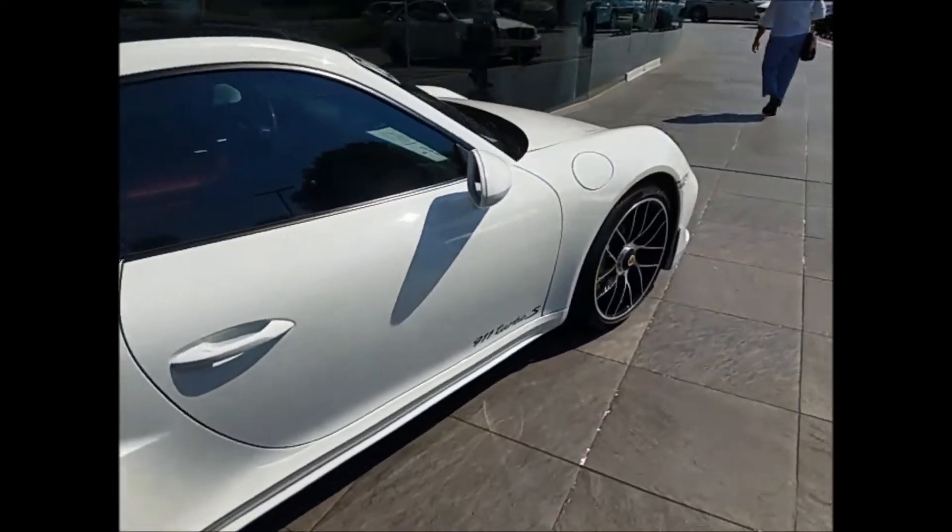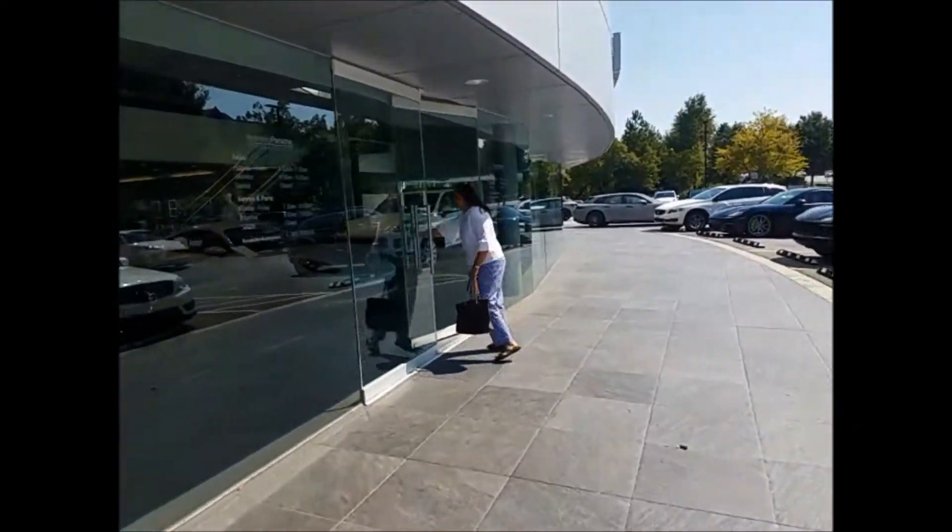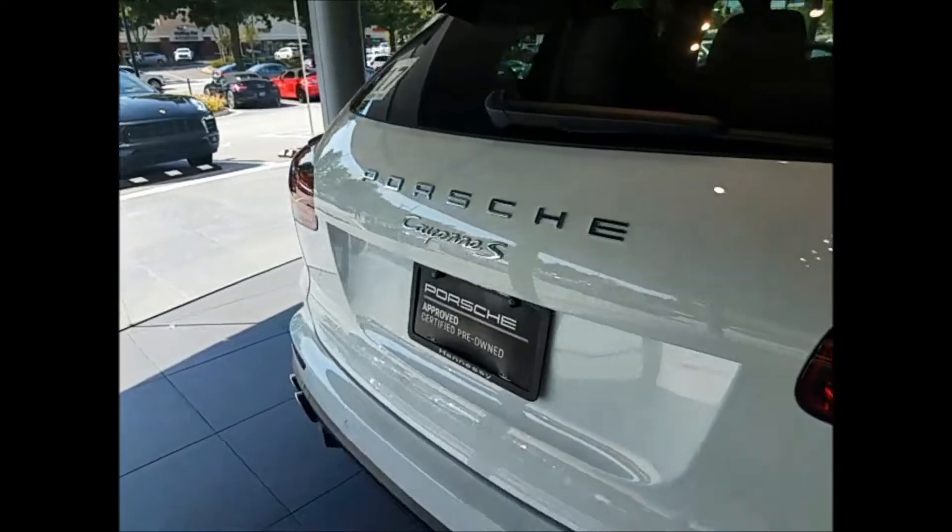I love this one right here — 911 Turbo S. Love the rims on it as well. All right, let's go get this Porsche. Got a Cayenne right here — Cayenne S.